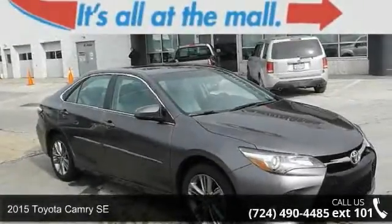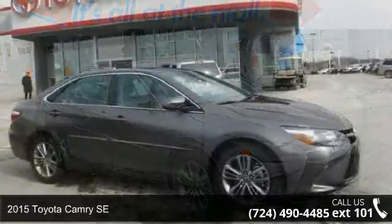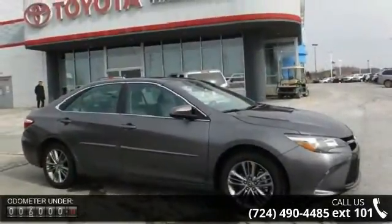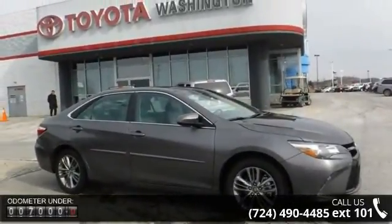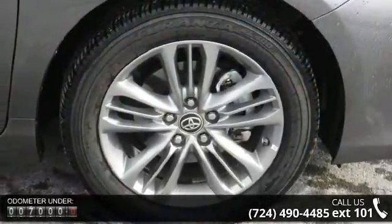Check out this 2015 Toyota Camry SE. If you are looking for a first-rate auto, this one could be yours today. This vehicle comes with a reliable 4-cylinder engine, connected to a smooth shifting automatic transmission.